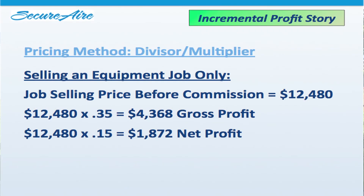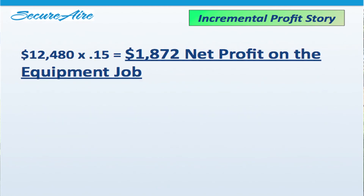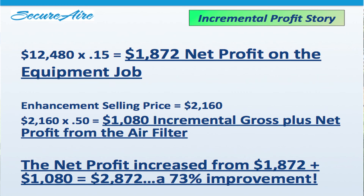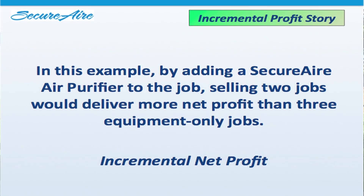So how do the numbers work out? When we sold the equipment job only, we had $4,368 in gross profit and $1,872 in net profit. When we added the air filter and we've already reached break-even, we're adding the gross and net together, going from $1,872 to $2,872 — a 73% improvement. In more simple terms, adding a SecureAir air purifier to the job means selling two of those jobs would deliver more net profit than three equipment-only jobs. Remember the incremental net profit and how impactful that can be on your bottom line.